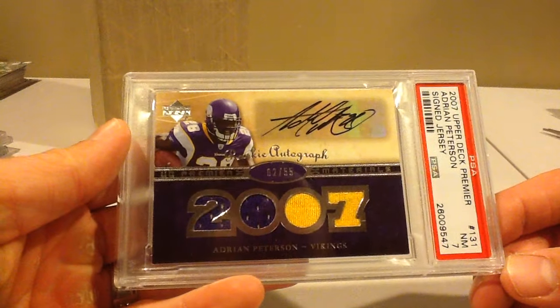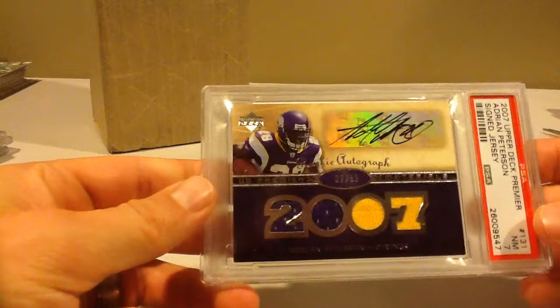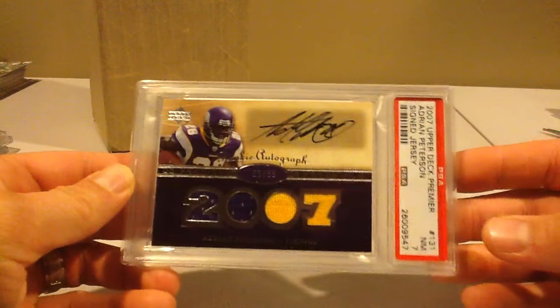And then the last one. A little upset with this 7, but what are you going to do? It's just like the other one, but this is like a silver version or something — it's out of 55 instead of 175. So a 7 on that Peterson.